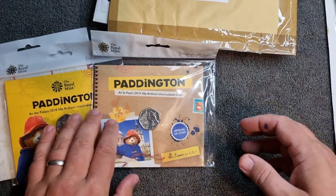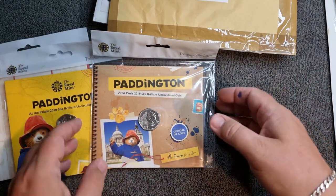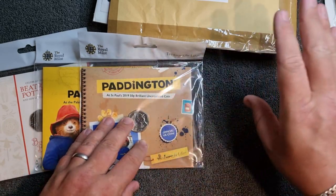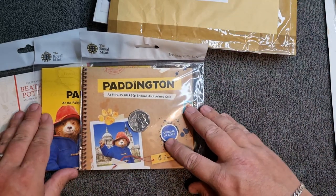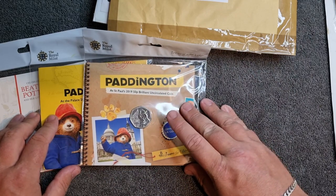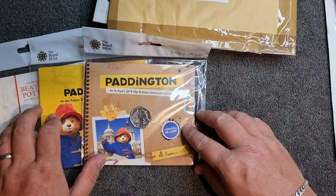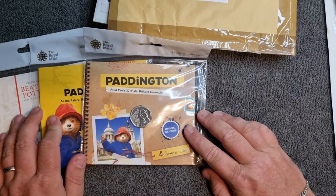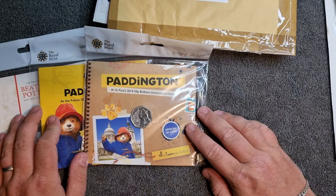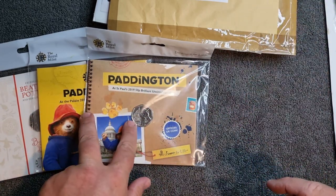And here we have the 2019 Paddington at St. Paul's — a brilliant uncirculated coin. These are the two that were missing from my Paddington bunk date run, so Bowl sorted me out. Bowl does have a YouTube channel — please go and subscribe to him, he's a fantastic fella. He's also got a Facebook selling page which is really good; there are lots of bargains to be had and it is a very fair coin selling group. Thank you so much Bowl for those two Paddington coins — the price was fantastic.